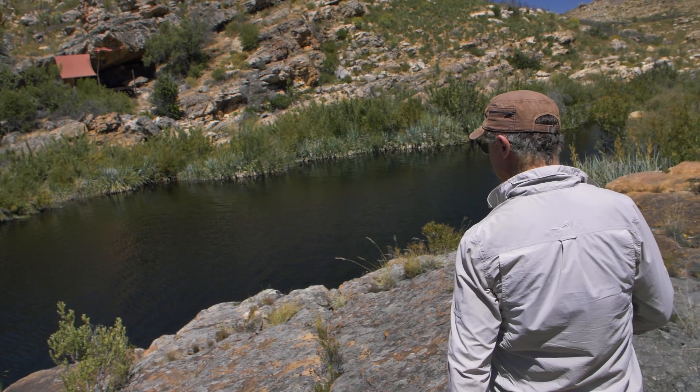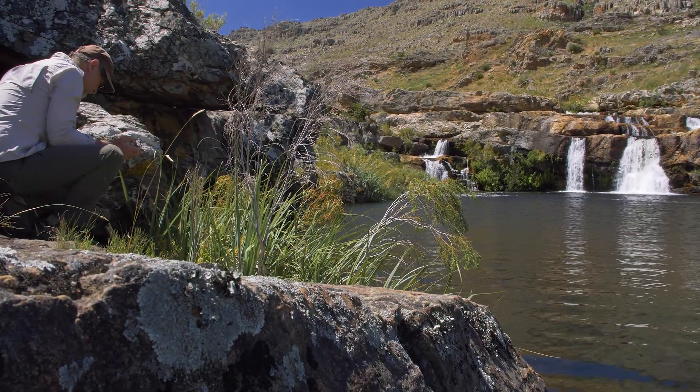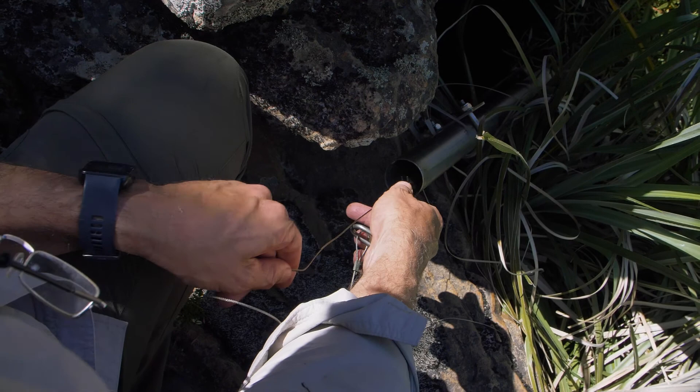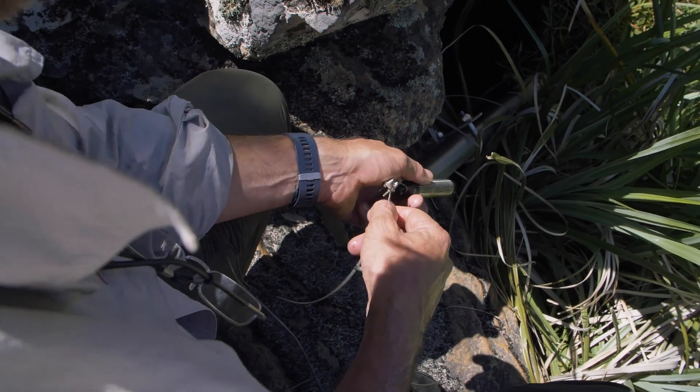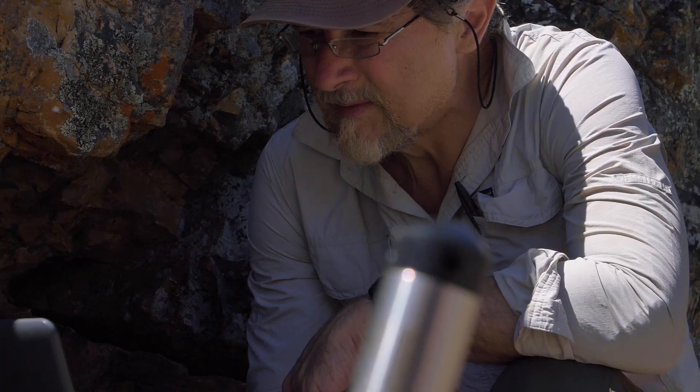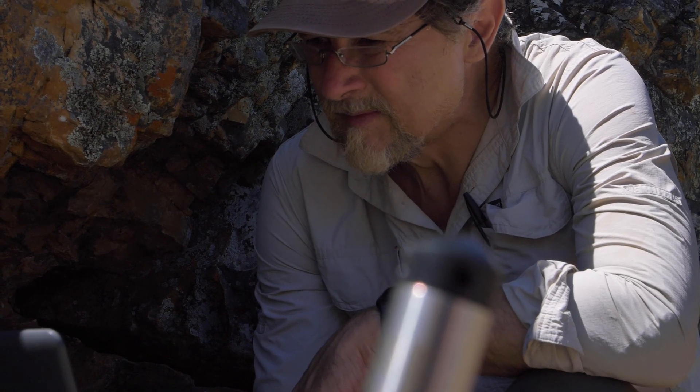We put in a logger that measures water pressure, translates that water pressure into water level, and by establishing a relationship between that water level and the volume of water coming down the river at different times of the year, we're able to estimate how much water is in that pool, how much can be allocated to farmers, and how much we can set aside for ecosystem processes.